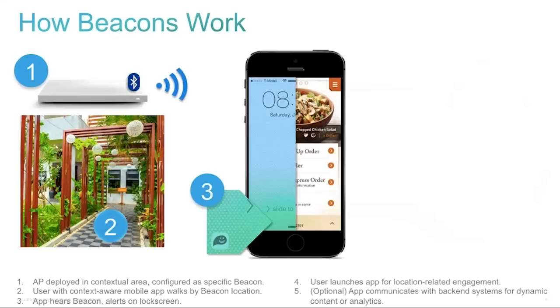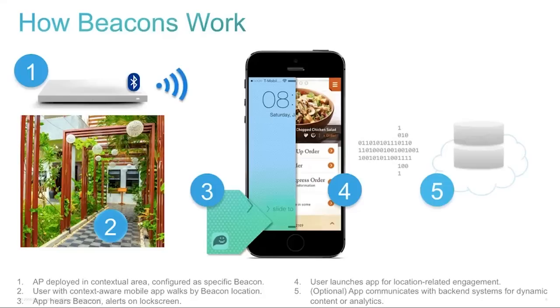The app lets the user know there's something relevant to that location. The user might open that app — in this example, a restaurant app. On the backend, when the app interacts with the user and makes decisions based on knowledge of location, that generates backend opportunities for collecting information, storing it into a backend system, and allowing the retailer or deployer of that beacon technology to put together a much broader view of how users are making use of the service.